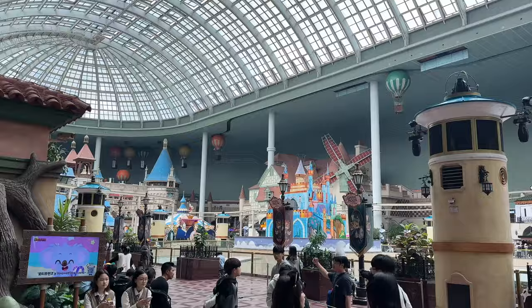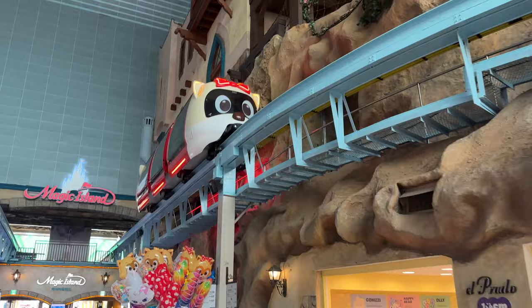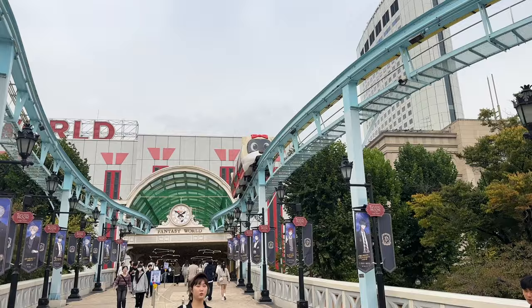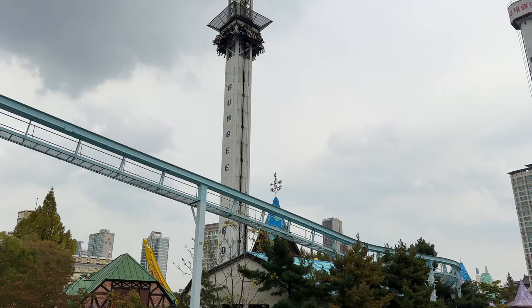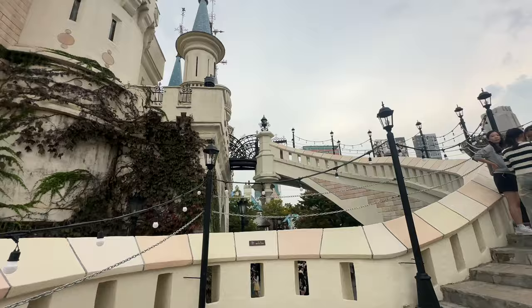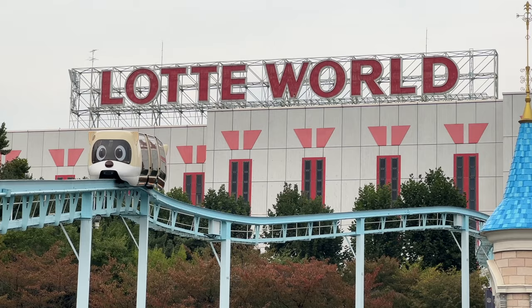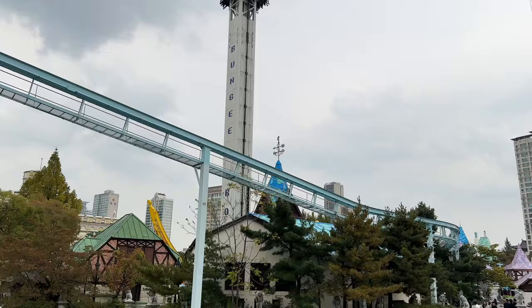Because it's indoors, Lotte World is open year-round from 9:30 AM until 10 PM. Regular adult admission is around 36,000 won — about 32 US dollars — and for kids it's 29,000 won or 26 dollars. Just outside is Lotte Magic Island, which is more for the big kids and adults — the rides here will definitely get the adrenaline flowing, with the bungee drop and the mirror maze. You could easily spend a full day or at least half a day here.